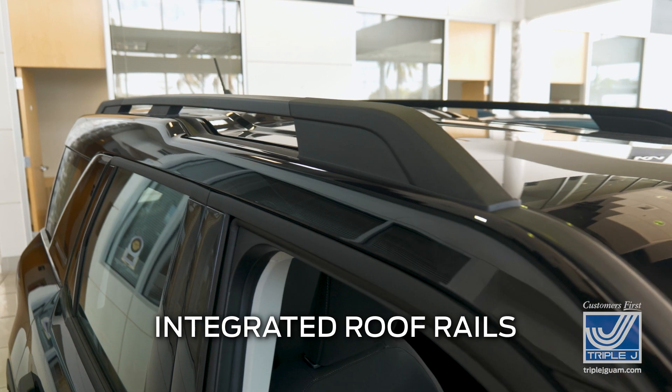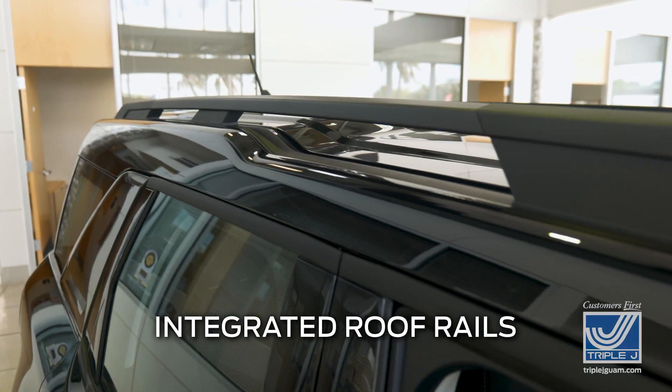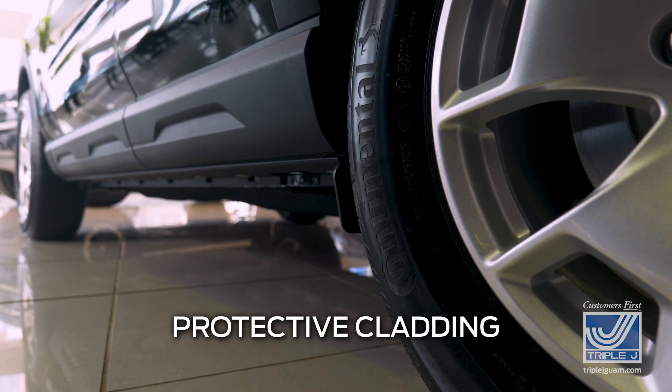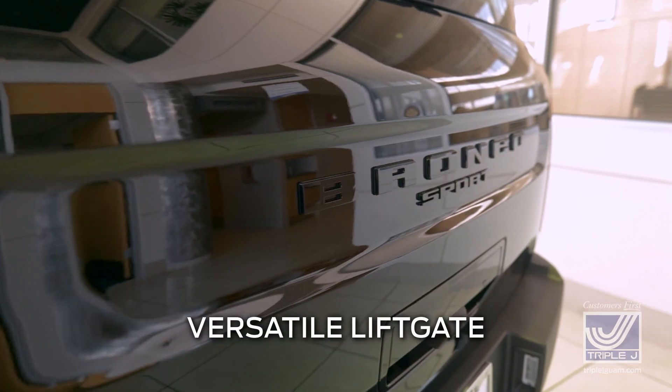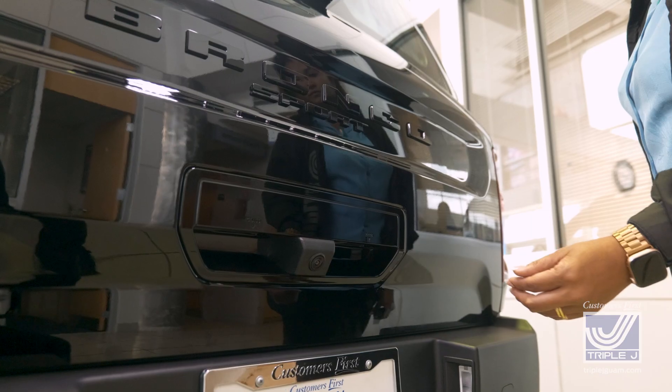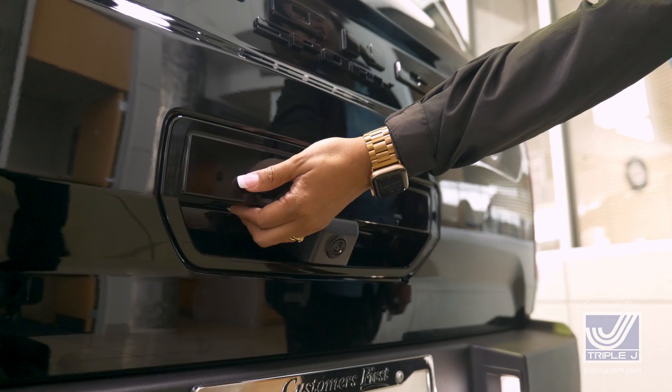The Bronco Sport has a handsome profile with an integrated roof rack up top, smooth contoured lines in the middle, and protective cladding on the bottom. At the rear, you have bold Bronco badging with a versatile liftgate that gives you two options for accessing your cargo.